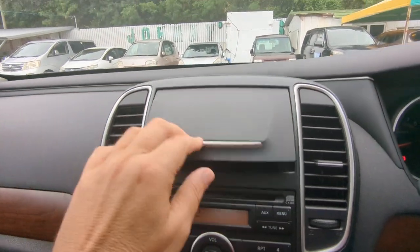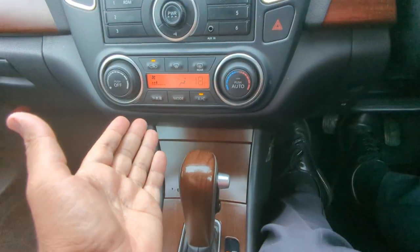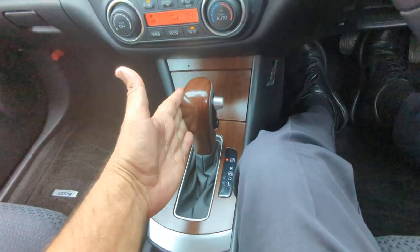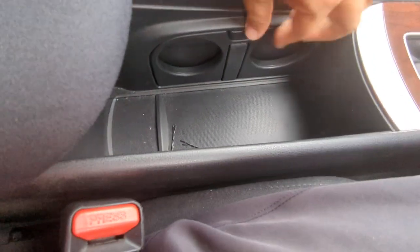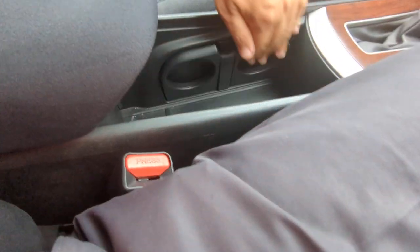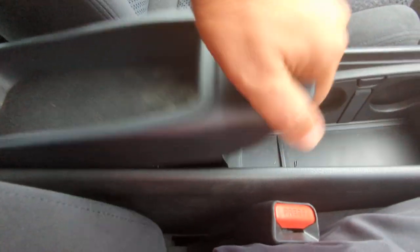Off to the left in the middle of the dash you have a compartment for storage, your radio, and air conditioning controls. Below that you have an ashtray and lighter, your shifter, and a little storage area. If you put the center piece down, you have cup holders. And then you have your armrest slash console, which gives you a little tray on top and more storage on the bottom.